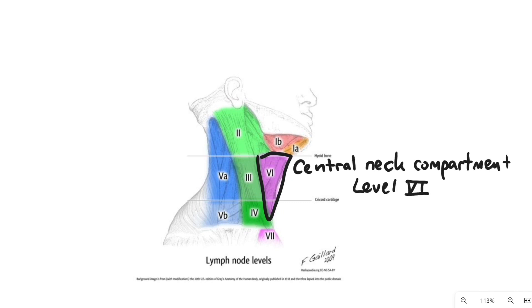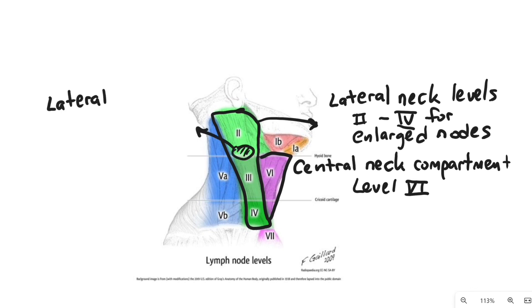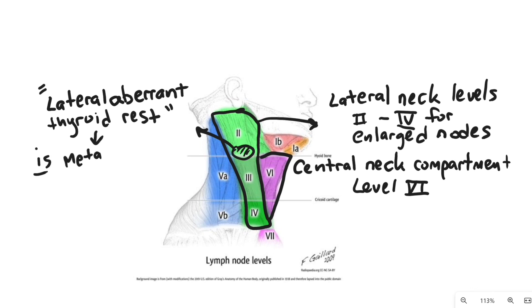The central neck compartment, or level six, on the ipsilateral side of the disease should be included if possible. Lateral neck dissection of levels two, three, and four should be done for clinically palpable or radiographically enlarged nodes. A lateral aberrant thyroid rest is an old term for a biopsy of a lateral neck lymph node showing thyroid tissue — this is metastatic papillary thyroid cancer.